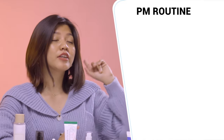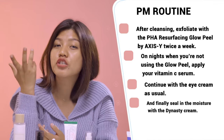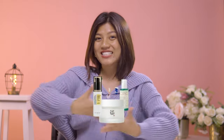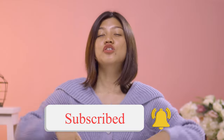Complete your nighttime routine with the Cosrx Advanced Peptide Eye Cream and finally the Beauty of Joseon Dynasty Cream for moisture. Here's a quick summary: after cleansing, exfoliate with the PHA Resurfacing Glow Peel by XSY twice a week; on nights when you're not using the glow peel, apply your Vitamin C serum; then continue with the eye cream and seal in with the Dynasty Cream. In a few weeks, you're going to start noticing that amazing glow. If you want to grab this entire routine, head over to beautybrand.in — links are posted below. For Women's Day, we're slashing the whole routine at 50% off with tons of exclusive freebies. In upcoming videos, we'll be exploring more routines for different skin types and concerns, so subscribe and hit the like button. Until then, see y'all!